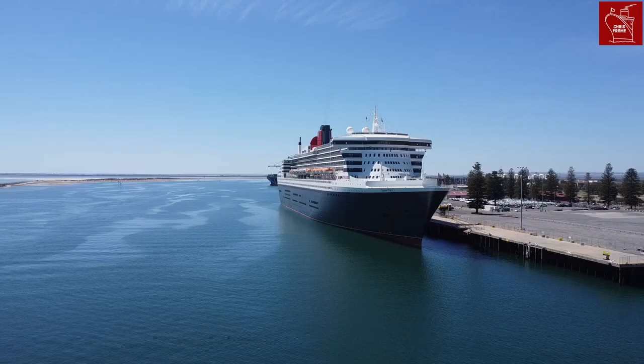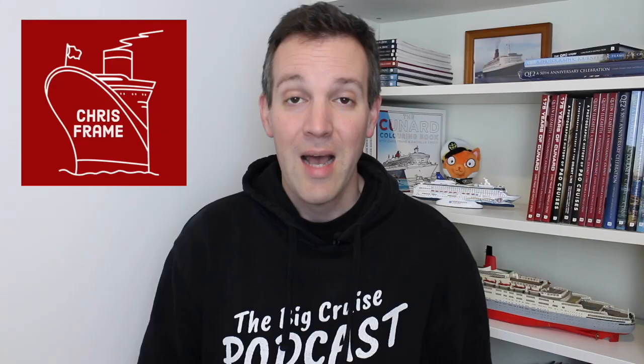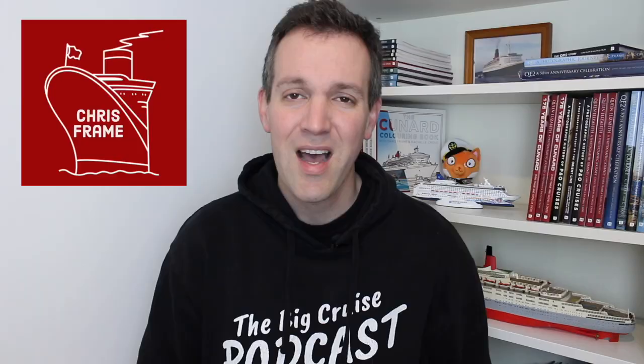So let's investigate why this is. I'm Chris Frame, a maritime history author and lecturer. I speak at maritime museums and on board cruise ships around the world. I'm also the co-host of the Big Cruise podcast — I'll link it in the description. If you're interested in cruising, cruise ships, or maritime history, I think you're going to like it here, so hopefully you'll subscribe at the end of the video.